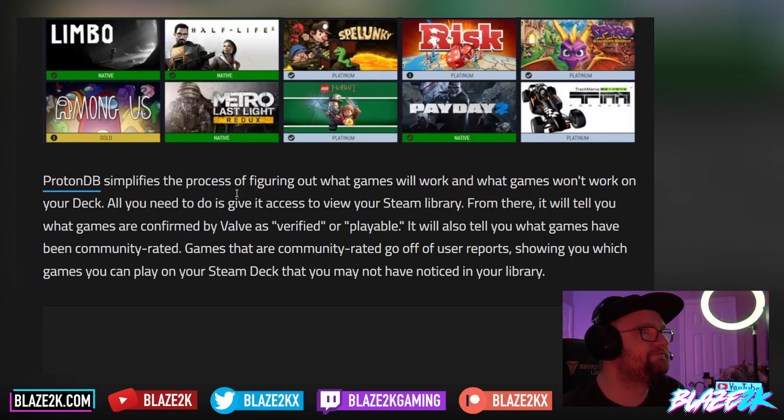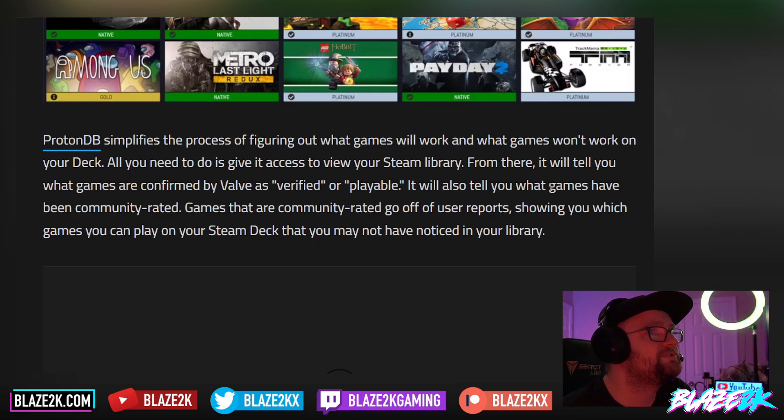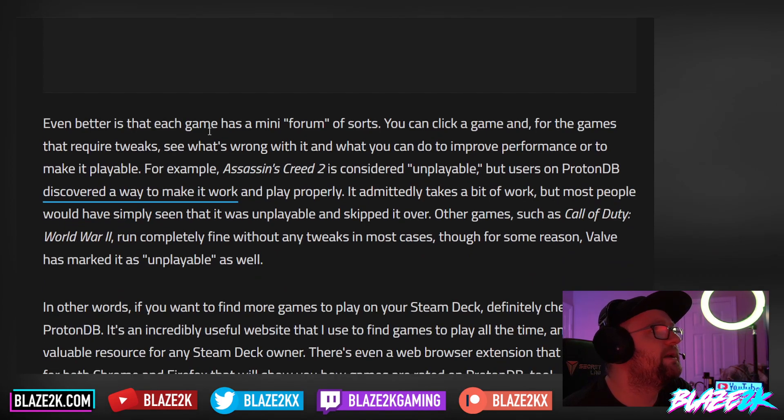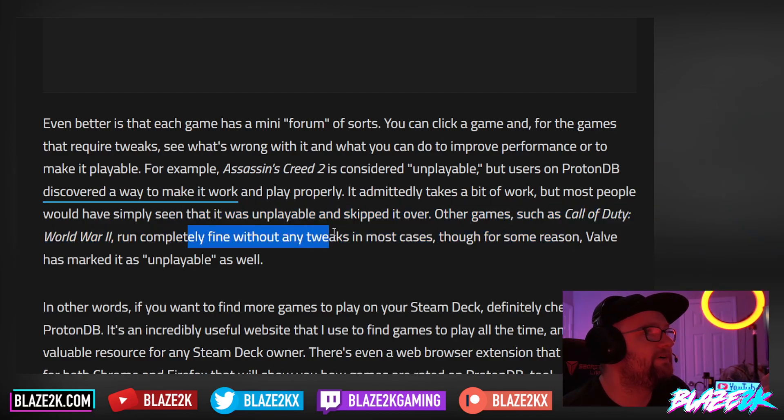ProtonDB simplifies the process of figuring out what games will work and what won't on your Deck. All you need to do is give it access to your Steam library. From there, it will tell you what games are confirmed by Valve as verified or playable, and also what games have been community rated — going off user reports showing you which games you can play that you may not have noticed. Even better, there's a mini forum. You can click a game, see what's wrong with it, and see what you can do to improve performance or make it playable. For example, Assassin's Creed 2 is considered unplayable on Steam Deck, but users on ProtonDB discovered a way to make it work. Other games such as Call of Duty World War 2 run completely fine without any tweaks, though Valve has marked it unplayable as well.